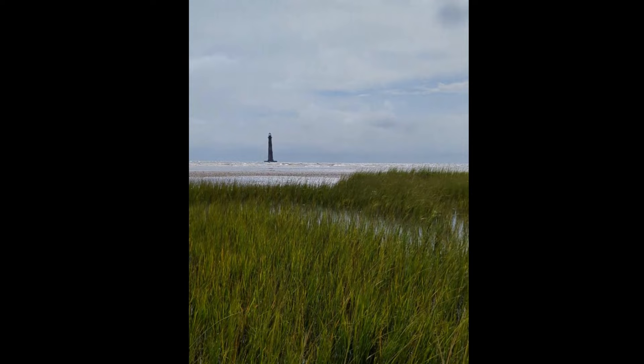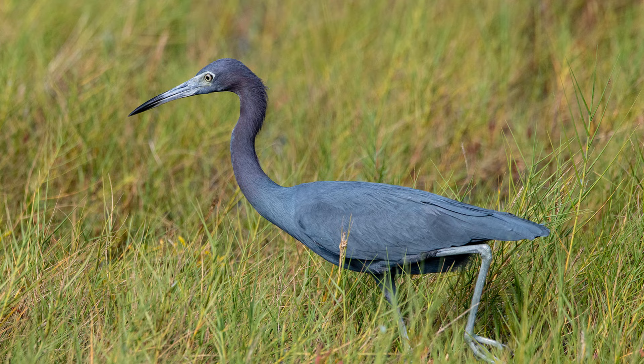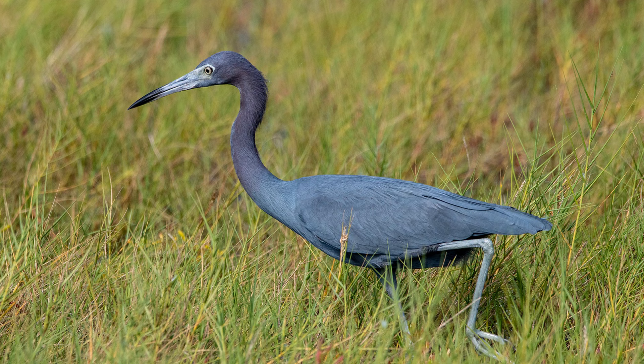Salt marshes are important ecosystems that provide a variety of benefits, which include being a habitat for wildlife including birds, fish, and even dolphins, as well as providing protection from storms and erosion.